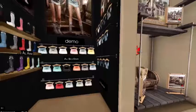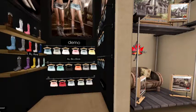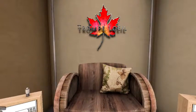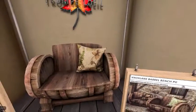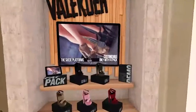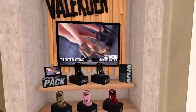Next we have — oh that's cute — it's a chair made out of like a keg, very, very cute. Next we have some pretty, pretty shoes.